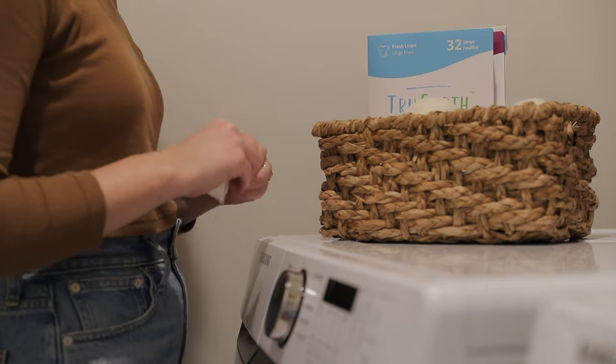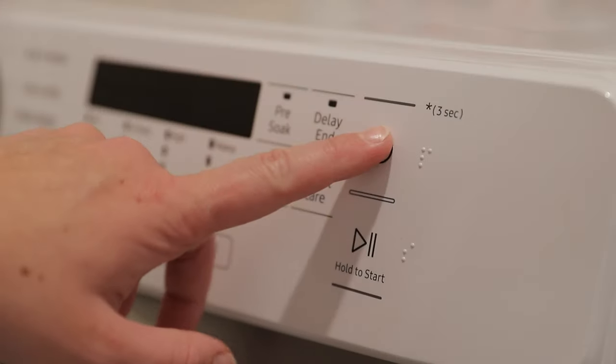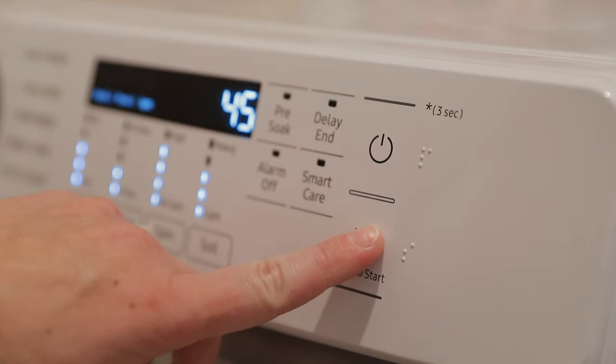That's really it — that is my simple cleaning routine. I really hope that this gives you some great motivation and inspiration to get out there to clean and tidy your own home. Don't forget to give this video a like if you enjoyed it and subscribe if you haven't already for more simple and intentional living videos coming at you twice a week. Happy cleaning!